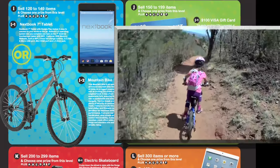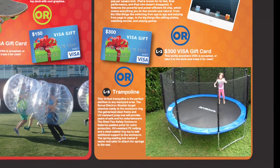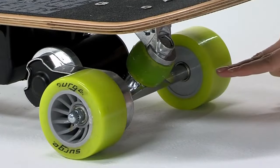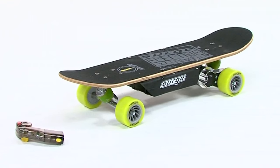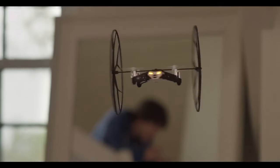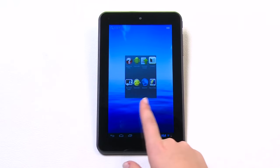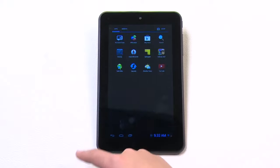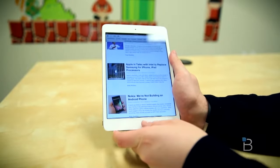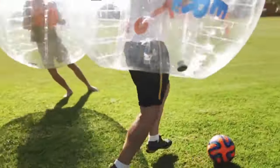Mountain bikes are always a blast and who wouldn't want their very own trampoline? Be the coolest skater on the block with the brand new electric skateboard. Are you ready for some serious fun? Check out our Parrot Mini Drone Spider. You could even win some cool electronics like a tablet computer, a smartphone, or your very own iPad Mini. We also have the hot new bubble soccer.